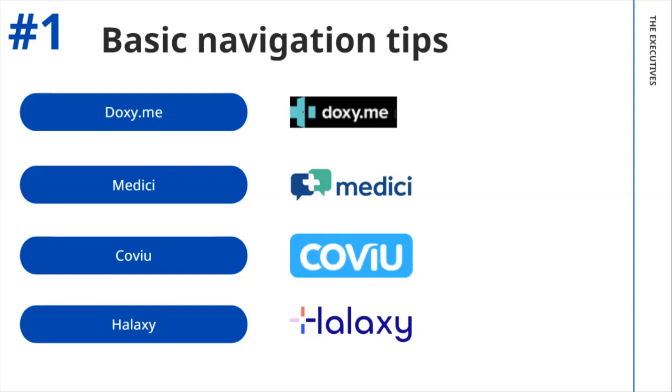I want to show you some of the platforms available — there are many more. We've got doxy.me and Medici, but I think you're all familiar with most of these names. I've put Halaxy on there. They do not have a telehealth platform as yet, but I did receive an email from them last week that in the next week or two, they are implementing a telehealth platform with integrated tools. Halaxy is also a free clinical software which you can download from the internet. When you've decided which platform you want to use, you need to download it or register online and create a profile.